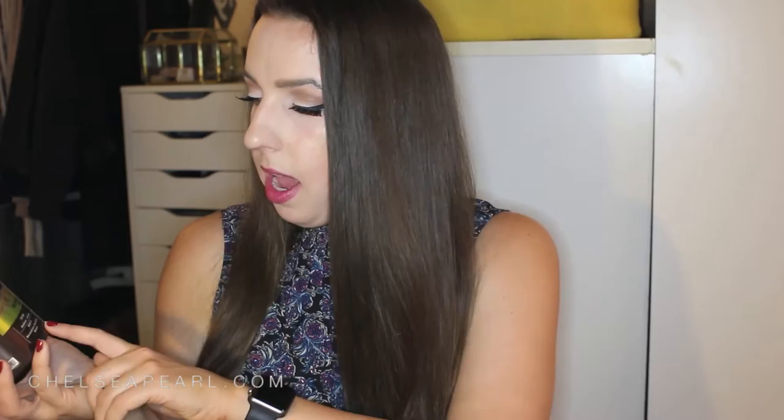Here's another Macadamia Deep Repair Mask — this is the repackaged, renamed version, the Nourishing Moisture Mask, which I got at Ulta. I'm telling you, the products are literally identical. I get why brands repackage stuff to attract new customers, but existing customers might be confused. It's still really good. Next up is my all-time favorite drugstore shampoo — the L'Oreal Everstrong Sulfate-Free Thickening Shampoo. It has a nice invigorating rosemary scent. I've talked about it a billion times — definitely a drugstore hero.